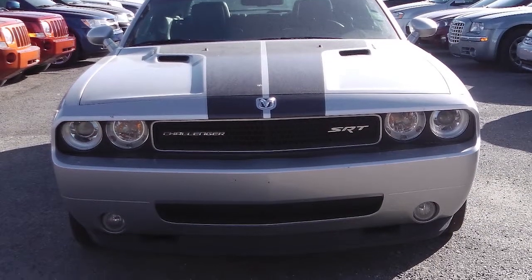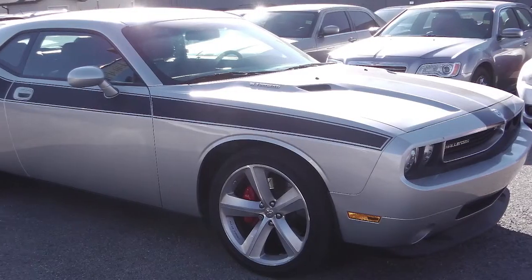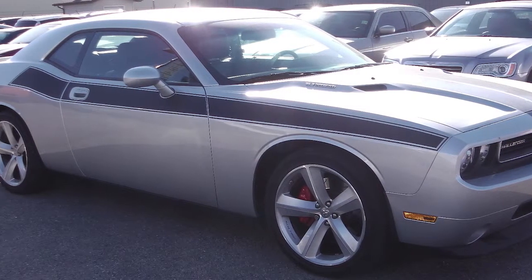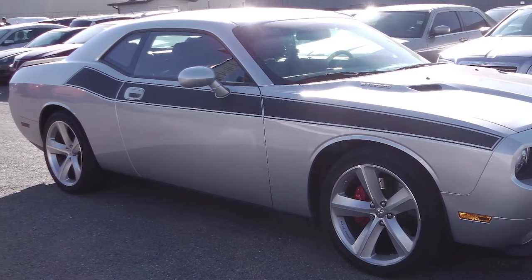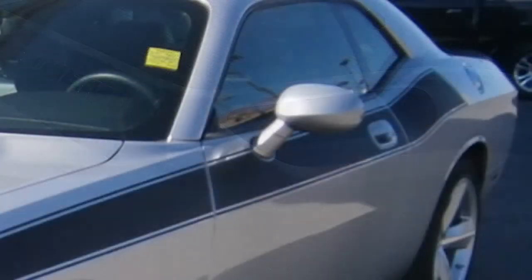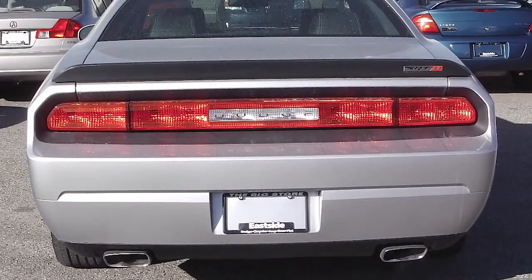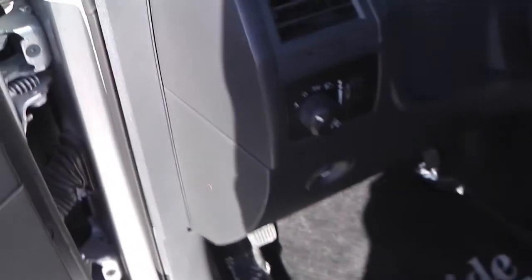This 2010 Dodge Challenger SRT-8 comes equipped with a 6.1 liter Hemi engine with an automatic transmission, a sports performance hood, power heated side mirrors, fog lamps, and a silver exterior. Some of the features include power locks and windows.